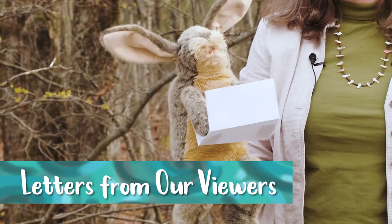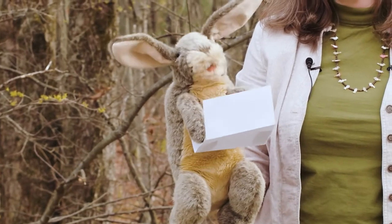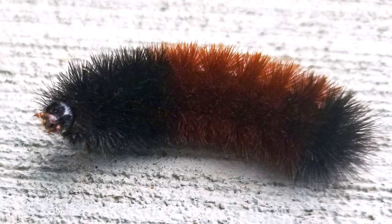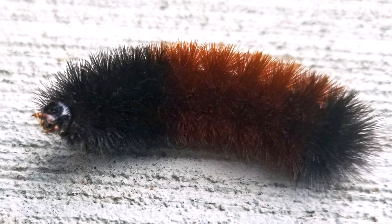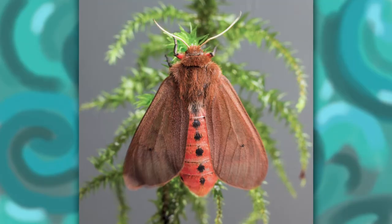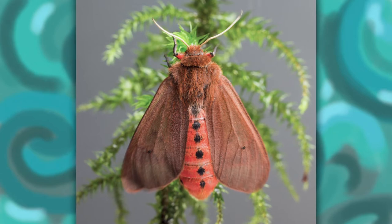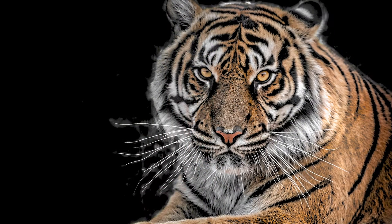Are woolly bears really bears? And are they dangerous? Woolly bears are not bears. Woolly bears are a kind of caterpillar, and they will never grow up to be a bear, and they're not dangerous. Woolly bears will become an Isabella tiger moth — but guess what? They're not really tigers either.